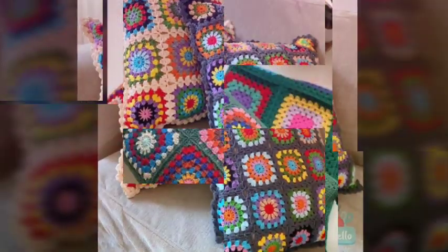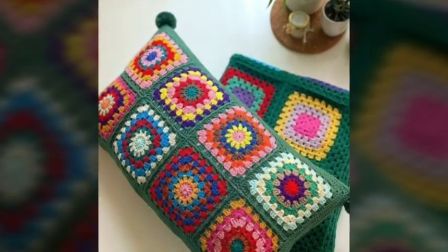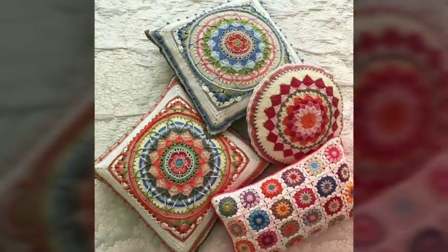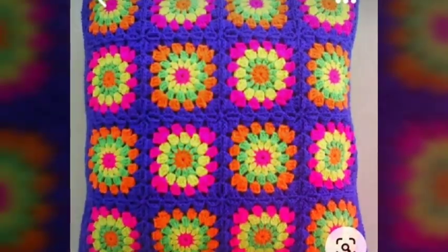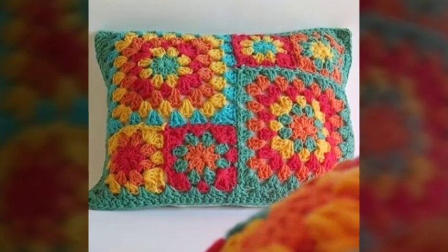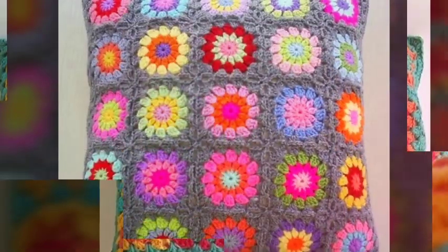Crochet cushions are crafted by authentic artisan crafters, making each cushion unique and special, adding a personal touch to your home. They are not only visually appealing but also offer practical benefits — they provide a cozy and inviting place to sit or rest your back, making them ideal for sofas, armchairs, beds, or even outdoor furniture.